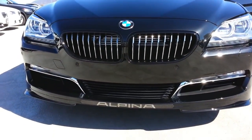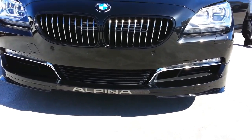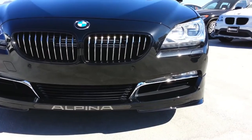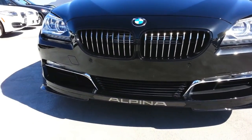You can see the custom grille on it with the chrome rims. Also definitely the lower fairing. It's got the full LED, fully adaptive lights.